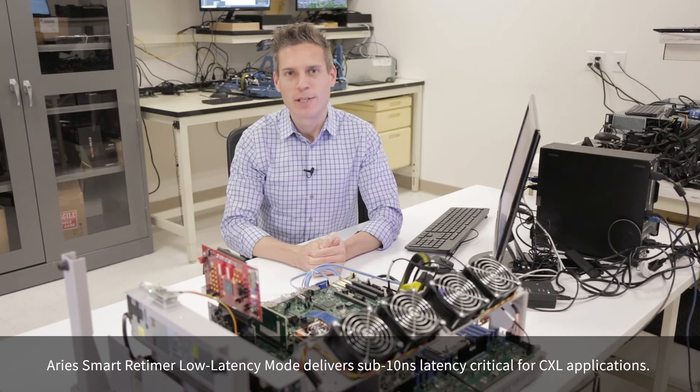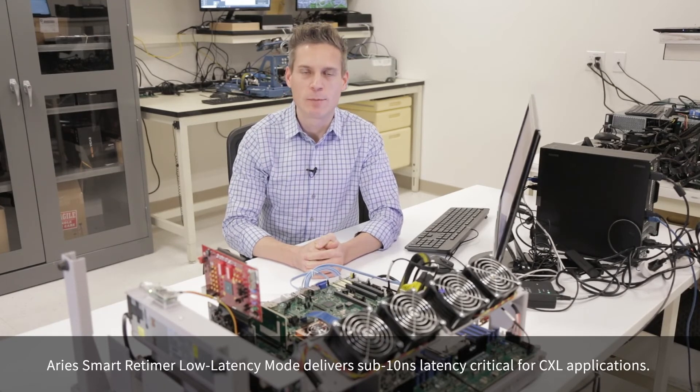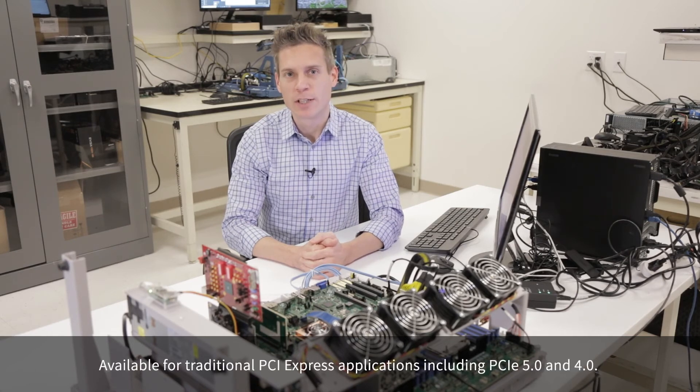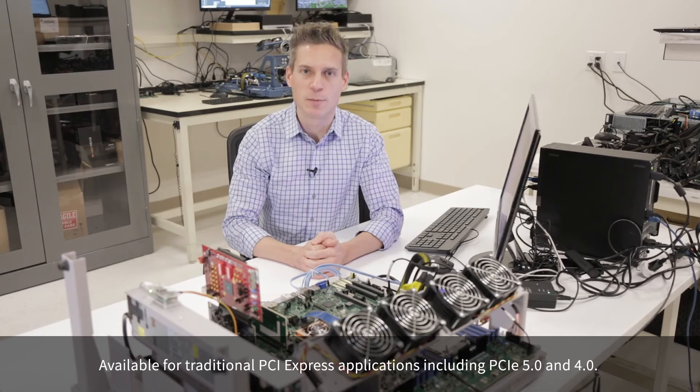The Ares Smart Retimer has a unique protocol non-disruptive method of entering into a low-latency mode. This mode delivers single-digit nanosecond latency, which is critical for CXL applications. What's more, this mode is available for traditional PCI Express applications even at Gen4 speeds.